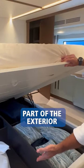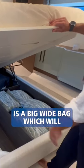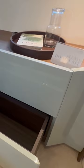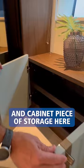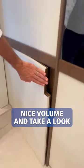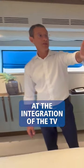These are all part of the exterior covers. Convenient drawers on this side, beautiful shelves and cabinet, a nice piece of storage here — nice volume. And take a look at the integration of the TV.